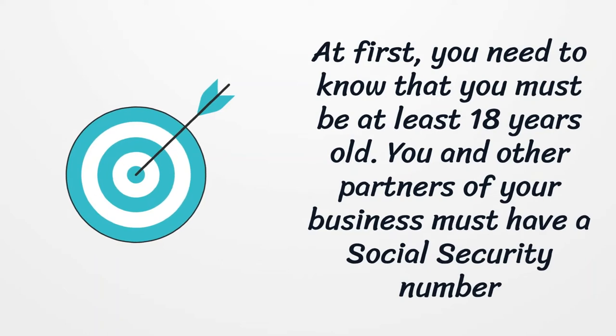First, you need to know that you must be at least 18 years old. You and other partners of your business must have a social security number.